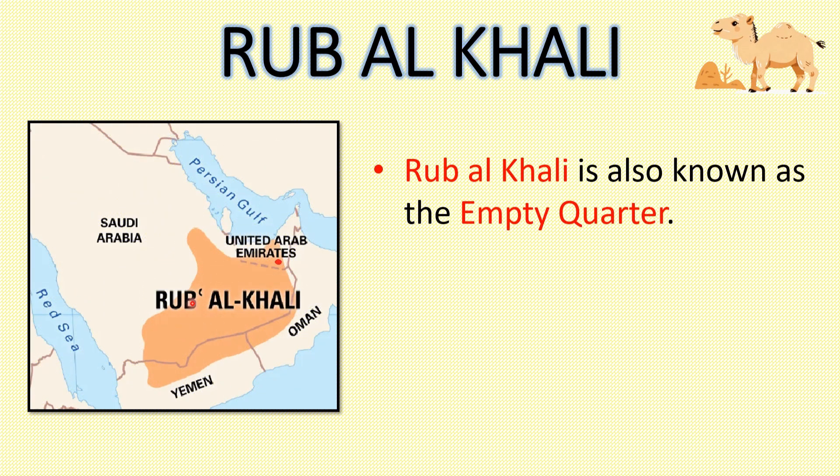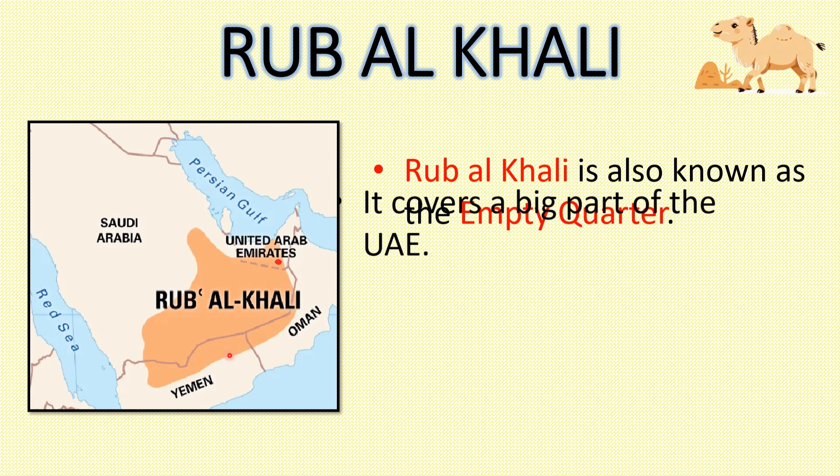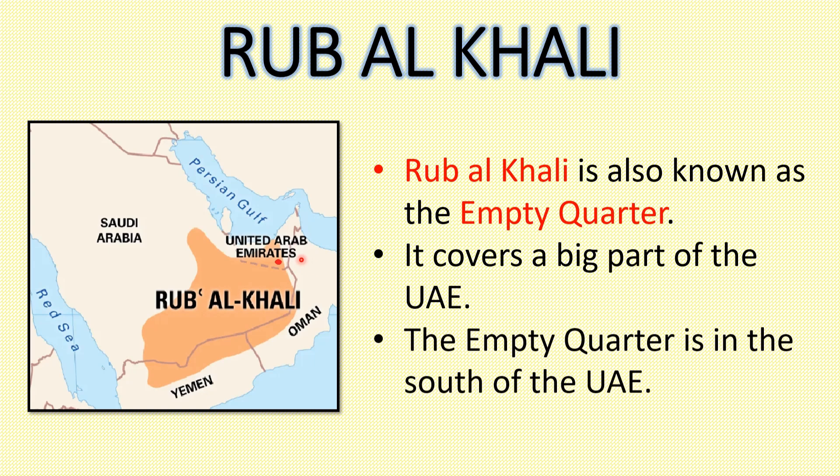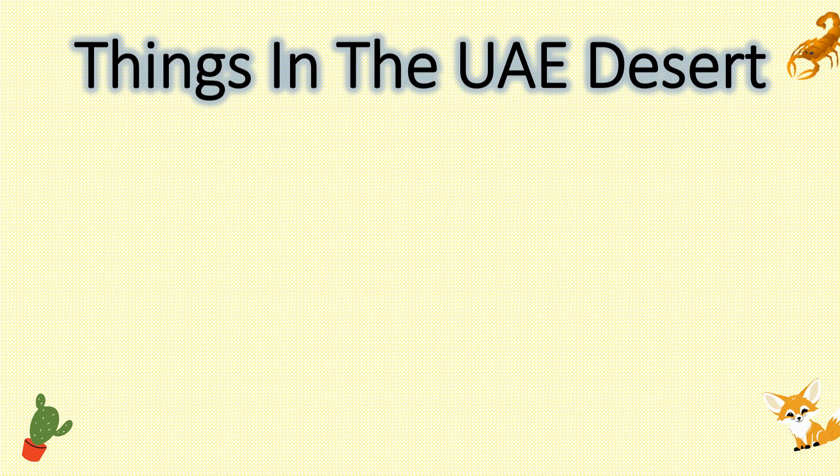The Rub' al Khali is also known as the Empty Quarter. It is called the Empty Quarter because it is a big desert with very little water and few plants and animals. It covers a big part of the UAE. The Empty Quarter is in the south of the UAE. The UAE desert is teeming with life.